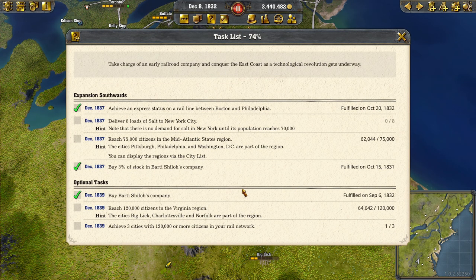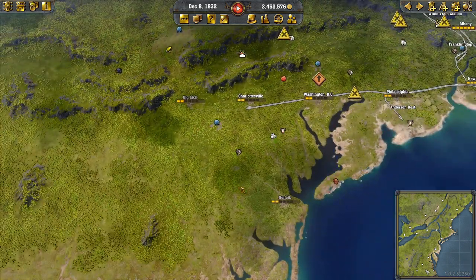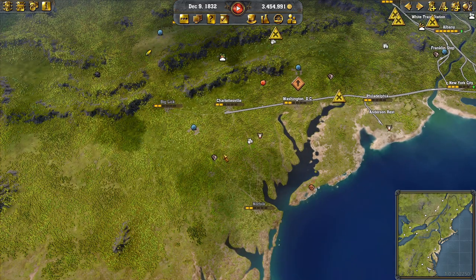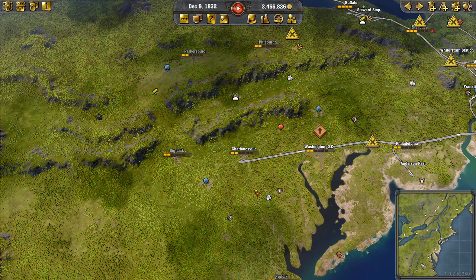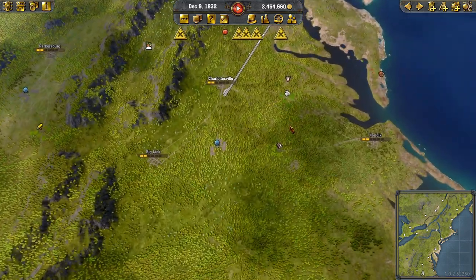Now, while that doesn't include New York City as they've already grown, connecting all of these cities up is going to give us a whole bunch of new passengers that will no doubt head to New York City, which will help them grow. That's the main goal — hook everything up today. We are just shy of three and a half million in the bank. That might not be enough but I'll give it a go. We need to hook up Norfolk and Big Lick, as well as Parkersburg and Pittsburgh, and then we get another loop down at the southern end of our network.